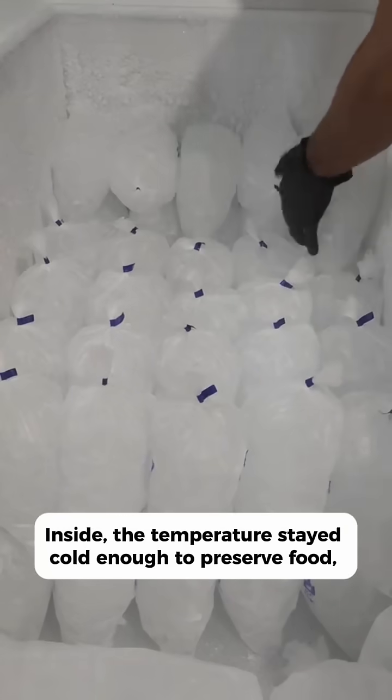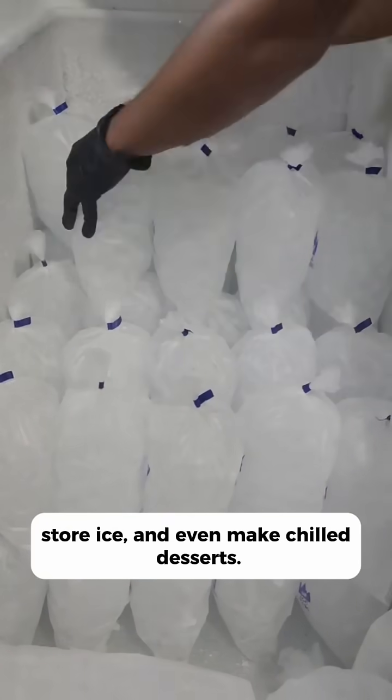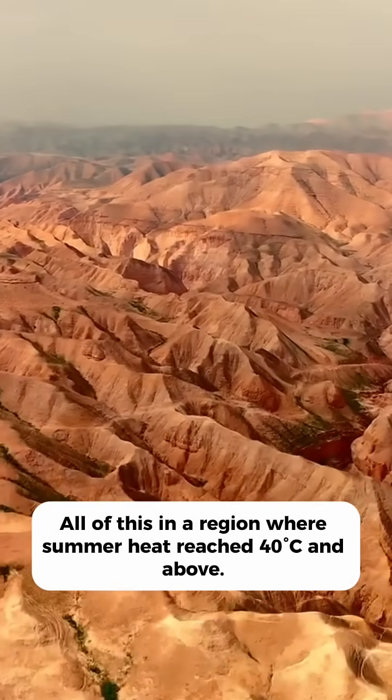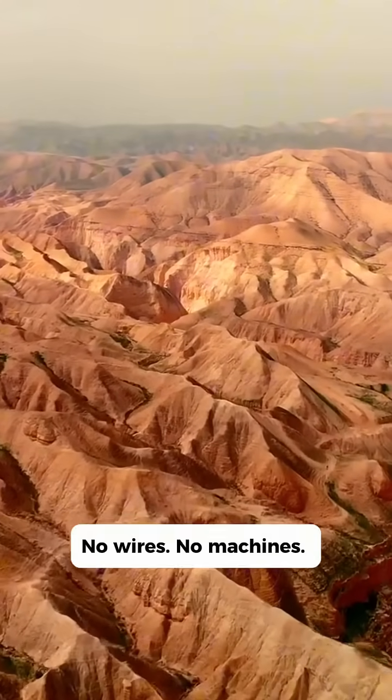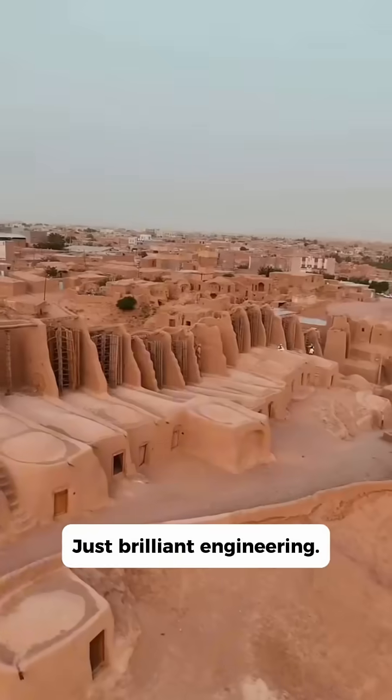Inside, the temperature stayed cold enough to preserve food, store ice and even make chilled desserts — all of this in a region where summer heat reached 40 degrees Celsius and above. No wires, no machines, just brilliant engineering.